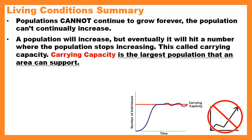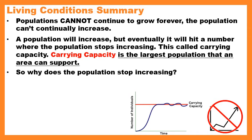Carrying capacity is the largest population that an area can support. Let's say we're talking about a state park and I tell you this state park cannot hold more than 50 black bears. You might think it's a big forest and could have 100 or 200 black bears, but once it gets to 50, the population will remain steady. That's the carrying capacity.